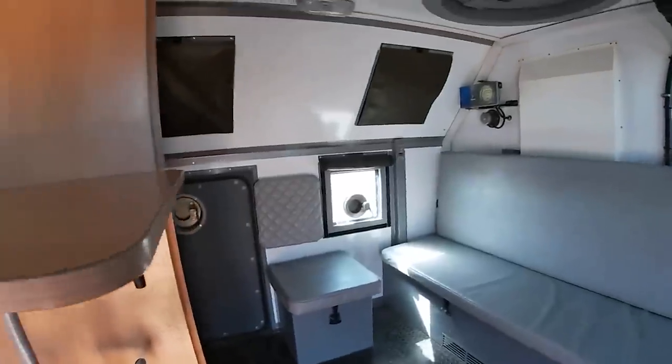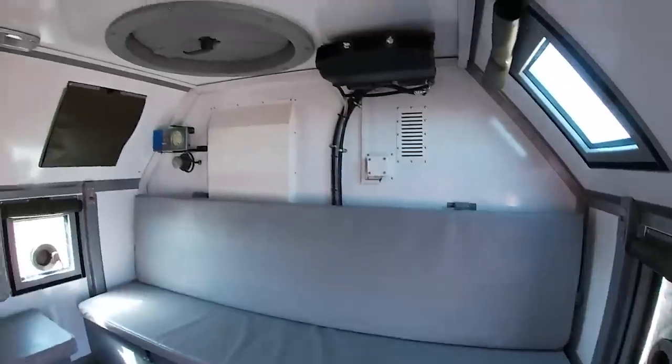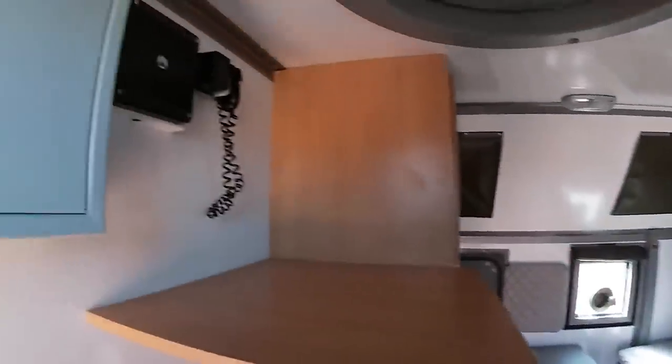Oryx has so far 9 KAMAZ 6350s listed, not including this one, so we best make that 10. The true number of course will likely be higher.